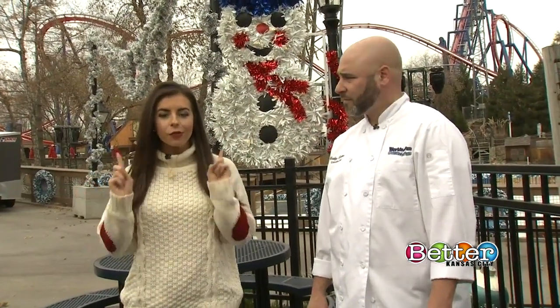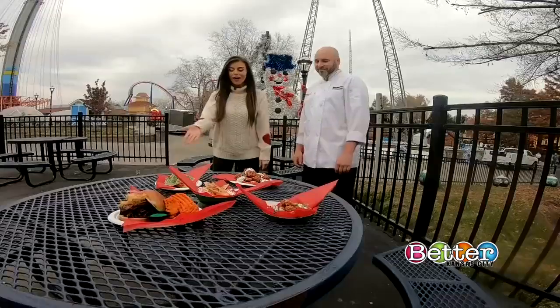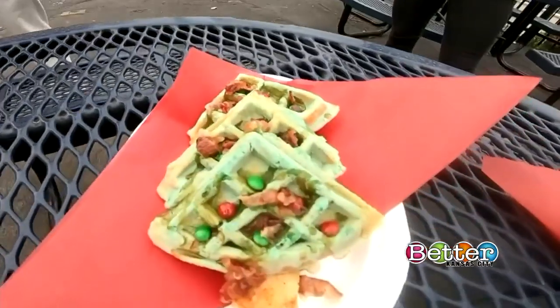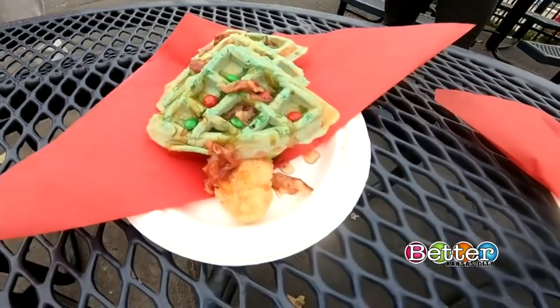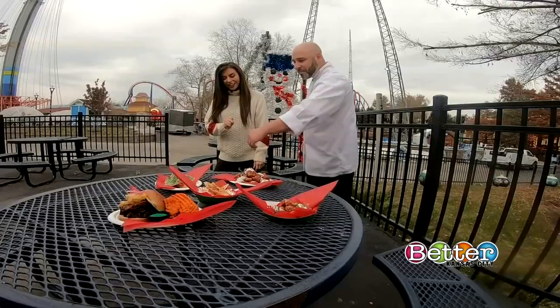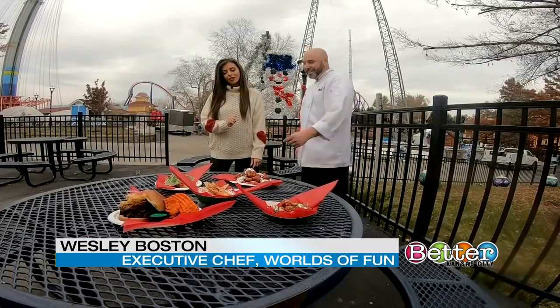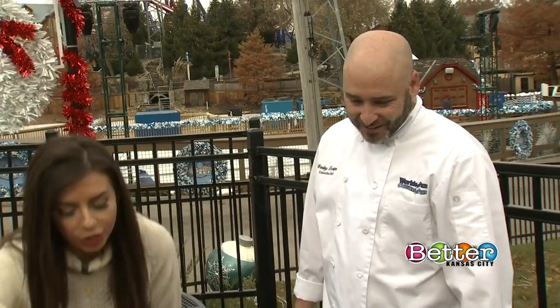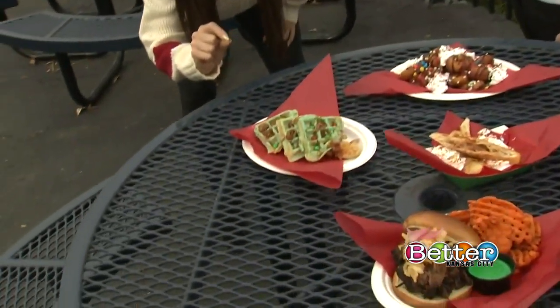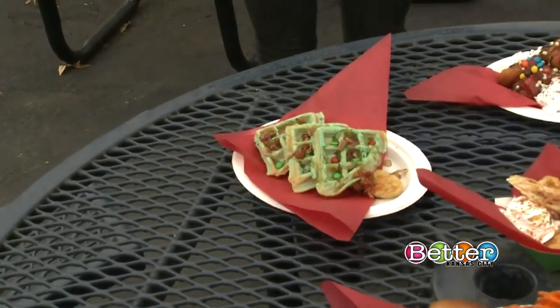Riding those Winterfest rides really works up an appetite, so they have harnessed all the colors of Christmas into one menu. It's Christmas tree chicken and waffles on top — it's got a maple syrup with bacon, and there's a chicken tender underneath and some green powdered sugar. The maple syrup has bacon in it. That is delicious.